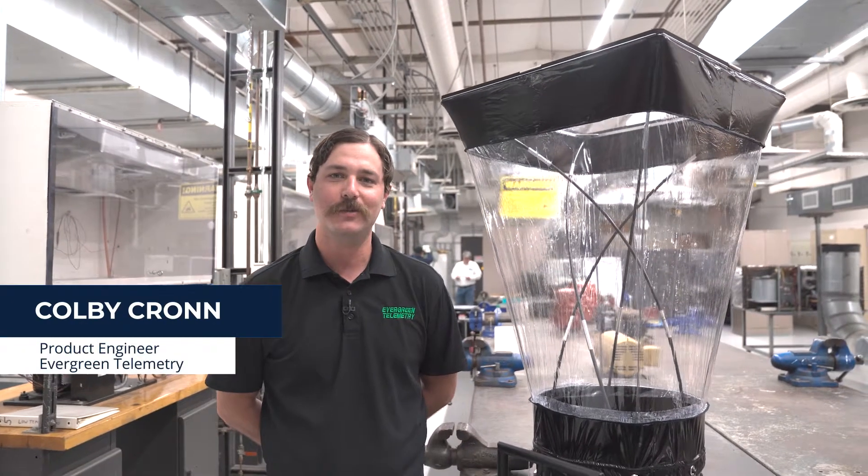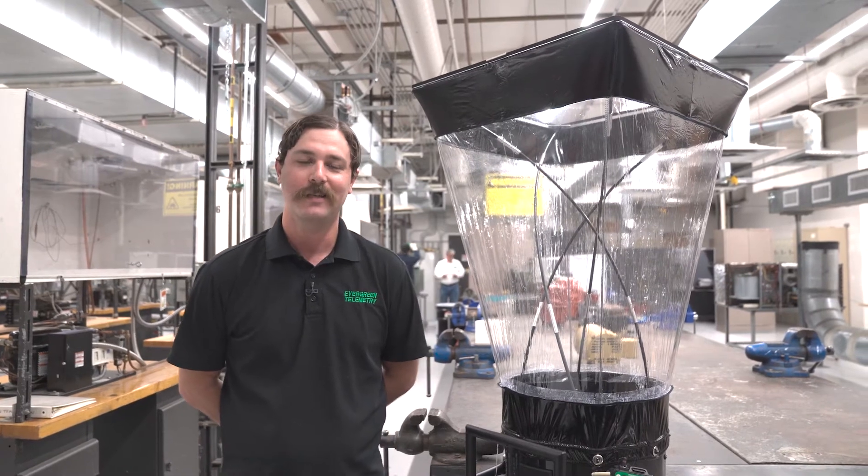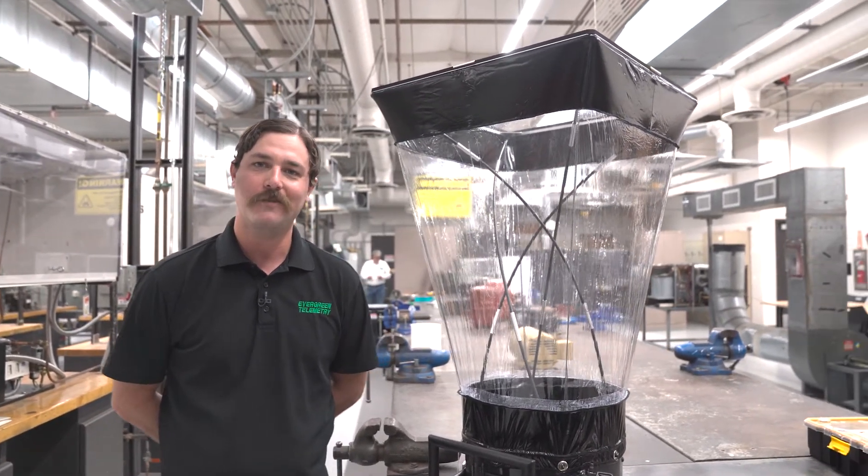What we have here is a capture hood. The capture hood is used primarily on 99% of all job sites — it's used to measure the air coming out of the diffusers in the office suite. We chose Maricopa Community College because they're local and we wanted to give the students an opportunity to train with the most advanced technology available, giving them an advantage when they go out into the workforce.